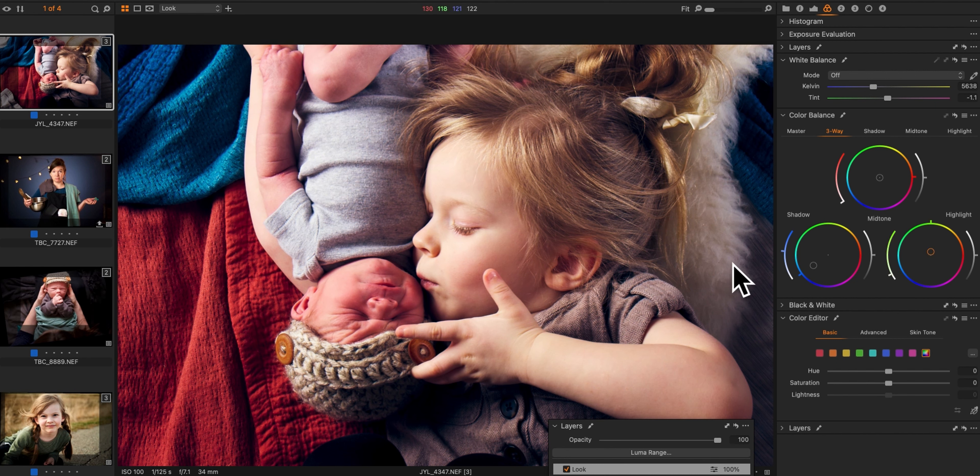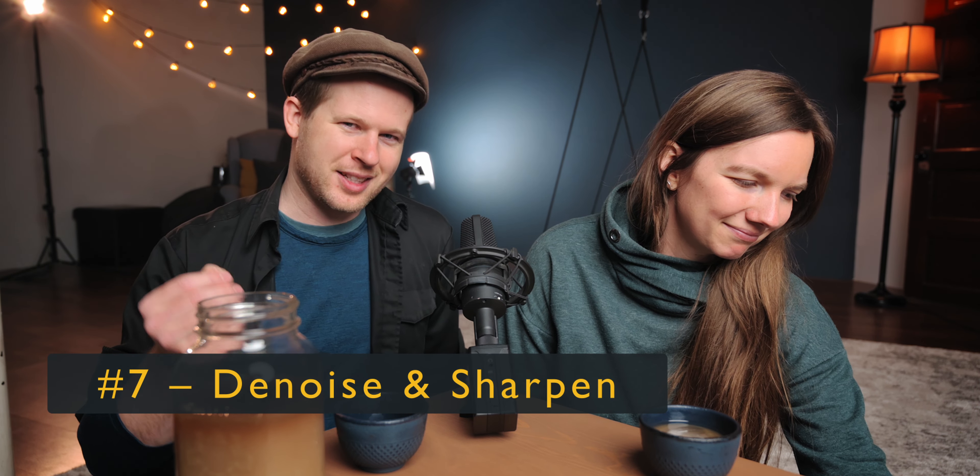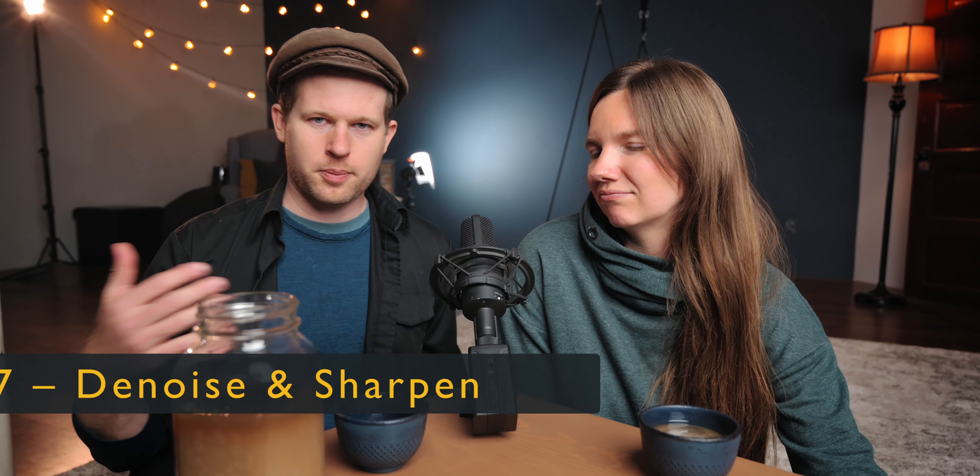The last thing we do is denoising and sharpening. Sharpening happens on almost every photo — just a little bit in the computer, which often just brings that sharpness out. Especially if you're shooting RAW, because RAW is not going to add sharpening for you the way a JPEG does — the image profile on your camera adds some sharpening for JPEGs. So that's the last thing we do, and then we have our final image.